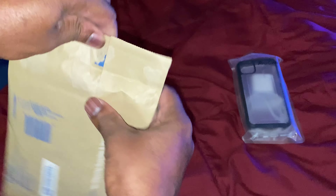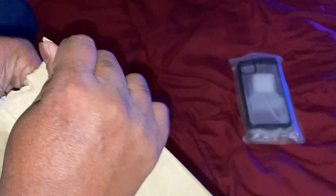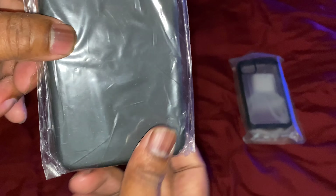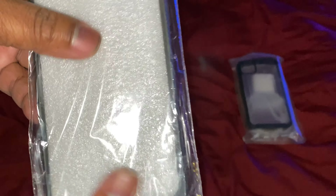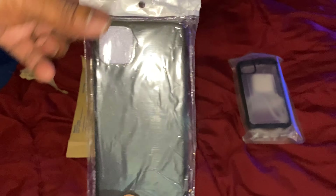This is a black case for the iPhone 11 Pro Max. It's a very standard, very basic case. There's a cutout, there's the back — that's pretty much all to it. I just wanted to show you all that.